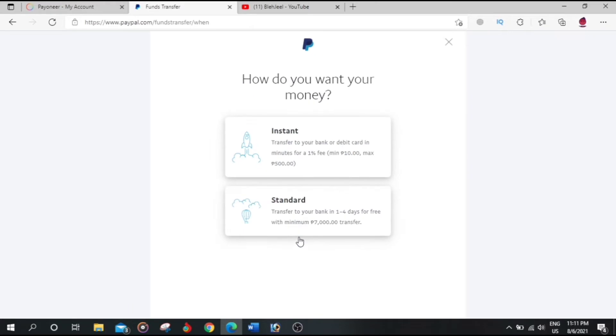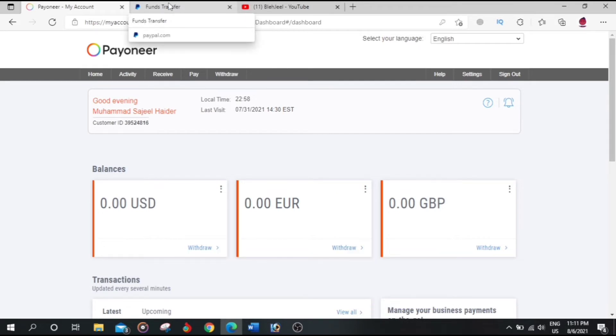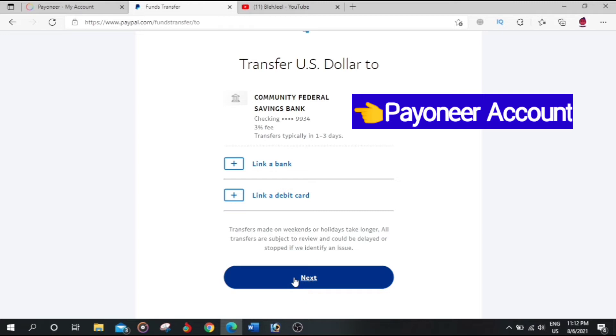If you don't know how to link your Payoneer account to your PayPal account, you can watch that video linked in this video's description. Let's click on Standard and then click Next.